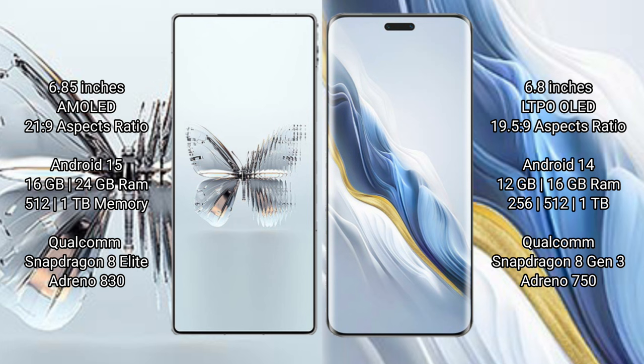The Red Magic 10 Pro Plus runs on the Android 15 operating system, while the Honor Magic 6 Pro runs on the Android 14 operating system.